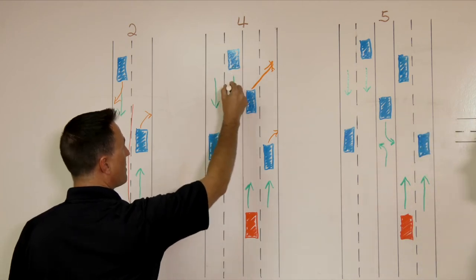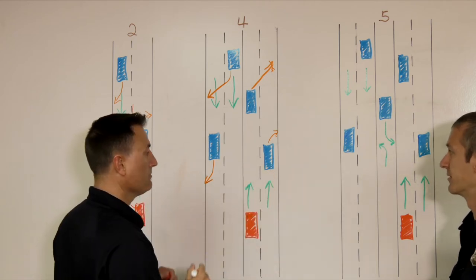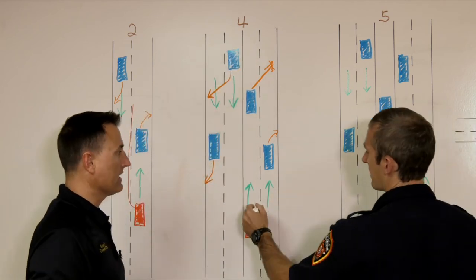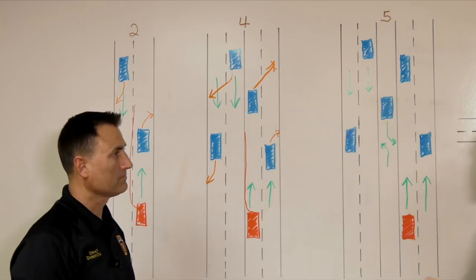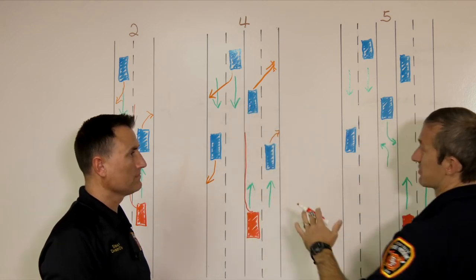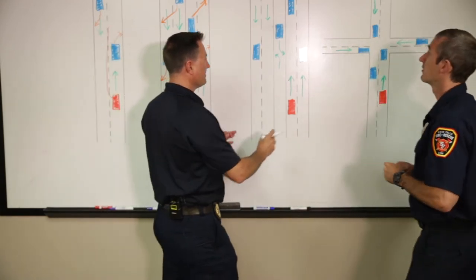Same thing for oncoming traffic on the four-lane — pull to the right and stop. Every time, pull to the right and stop. Ideally I'm going to be right here, barely straddling the center line, but oftentimes there's something else to contend with and I may have to cross into oncoming traffic. So it's best, even if you are on the completely opposite side, to pull to the right when you see us.